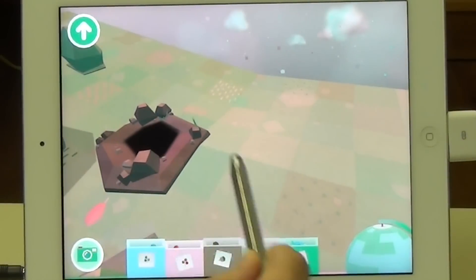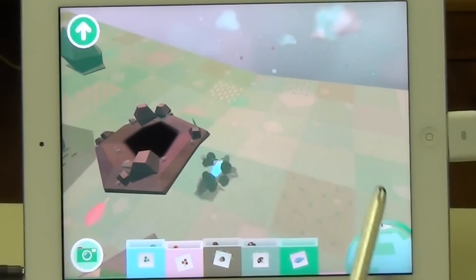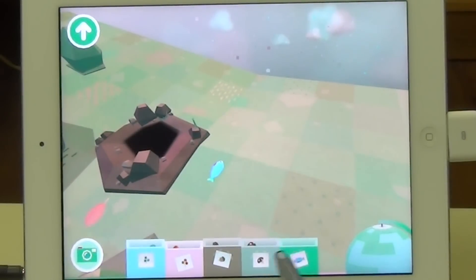Notice you can move around easily using that globe on the right, and you can use your menus on the bottom to put different food items out and take pictures and so on.